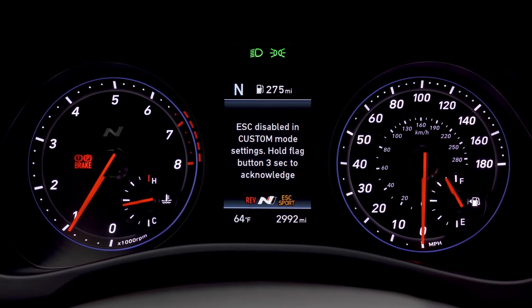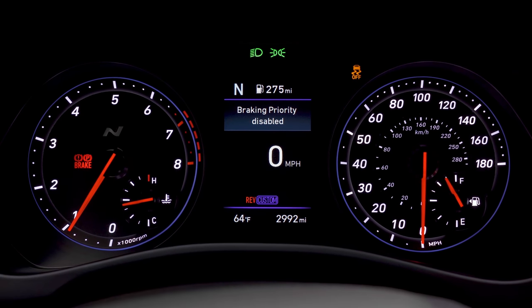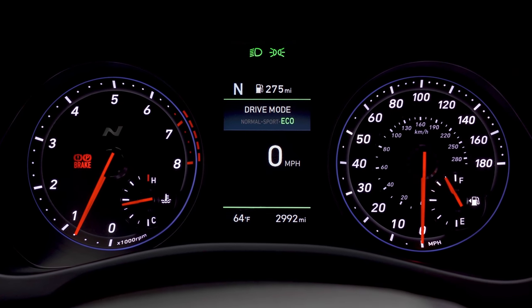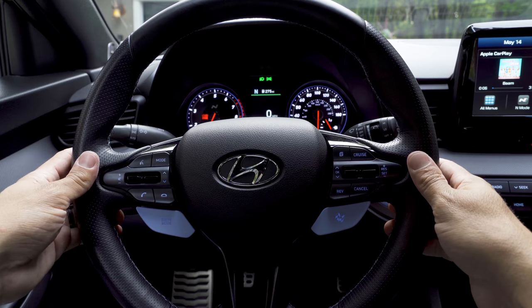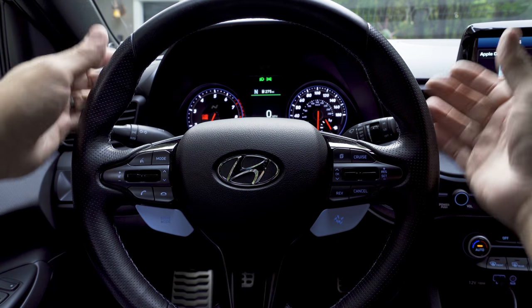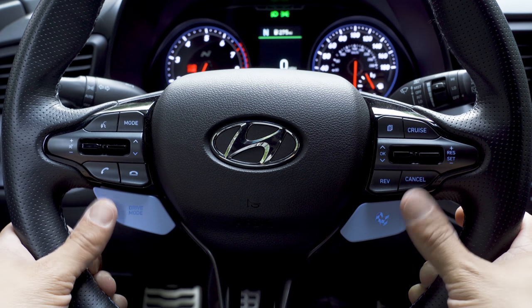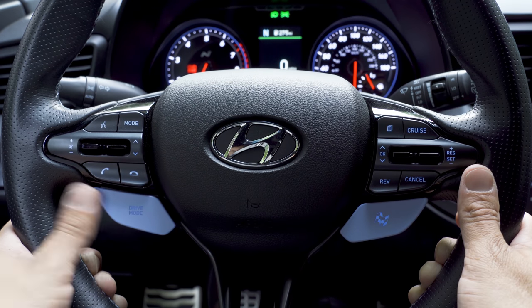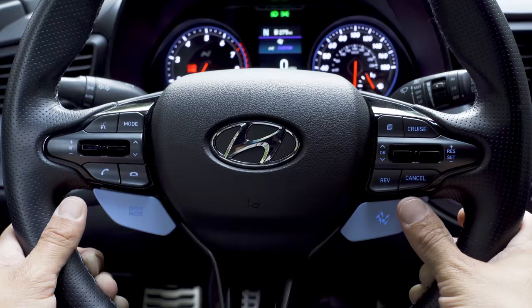At the bottom of the LCD, we get the indication that rev matching is enabled and the drive mode selected. If I move to the custom mode, I get a message because I programmed custom mode to disable the stability and traction control system. We can also cycle between normal, sport, and eco modes as you'd see in most Hyundai products. Moving out to the steering wheel, I'm a little surprised we don't have a flat-bottom steering wheel — maybe they're saving that for another N model. Instead we have a round wheel with nice thick sport grips up top, and two distinctive blue paddles on the left and right.